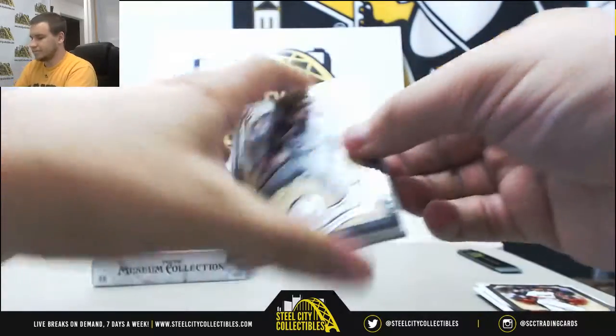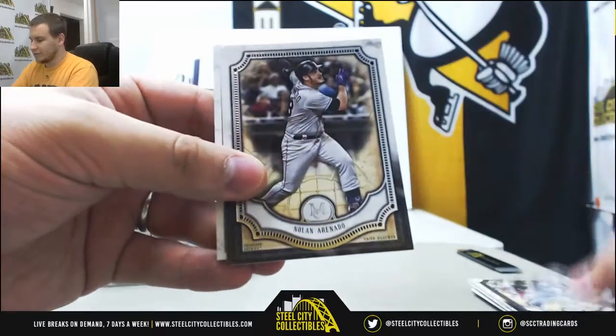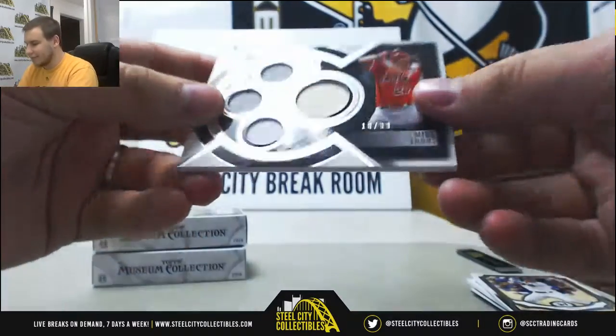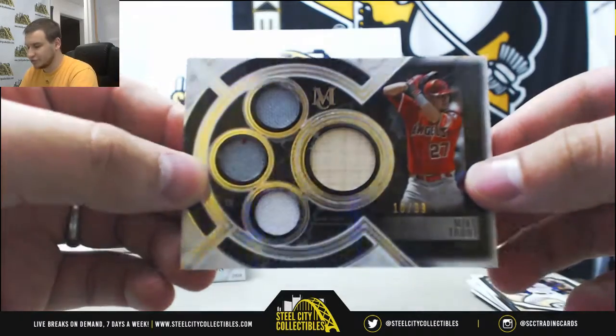Pack 2: Honus Wagner, Clemens, Arenado, Bryant. And that's a nice one — Quad Relic, 10 of 99, Mike Trout for the Angels, batting three jerseys.